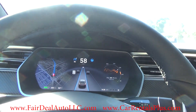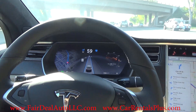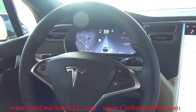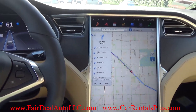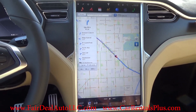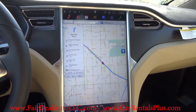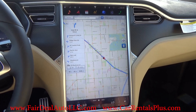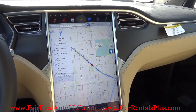The car is completely keeping with the flow of traffic. This is going to be an amazing feature, especially for traffic in LA. If you're looking to test drive this Tesla — a real test drive, not a dealer test drive — you can rent it from us for a couple of days and get a real feel of it at carrentalsplus.com.